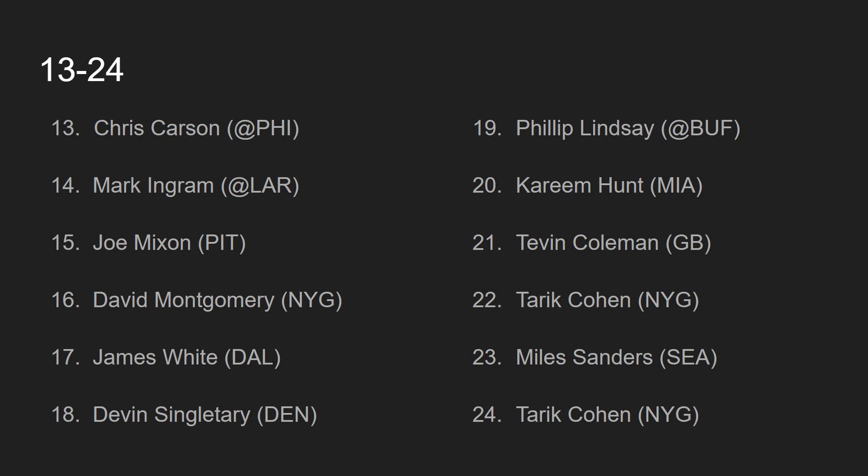At number 18, we have Devin Singletary, going against the Denver Broncos. Singletary has had so many juicy matchups in a row and just has not been performing to his ceiling. He's been getting touches, but Frank Gore still finds his way onto the field and lowers Singletary's opportunities. Against the Denver Broncos, we have to keep throwing him out there — he's still scoring around 9 points, not putting up complete duds, but not hitting the 15-20 point ceiling you could see in these matchups. I am also worried about the fact that Buffalo likes to throw the ball so much.